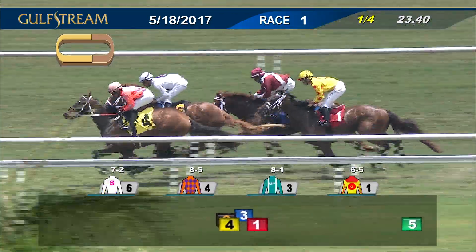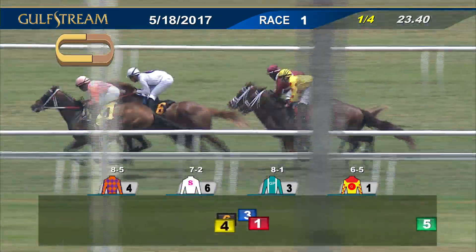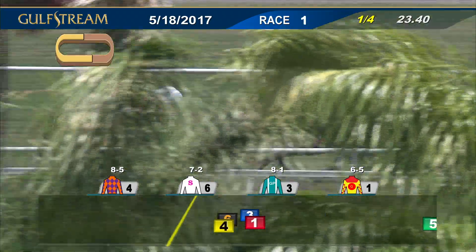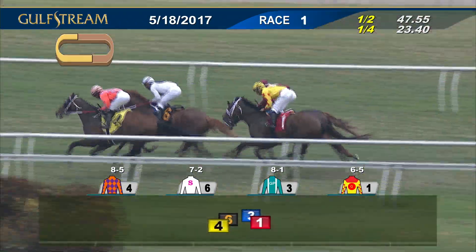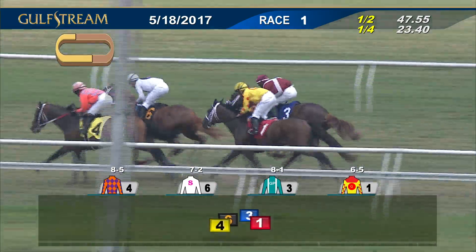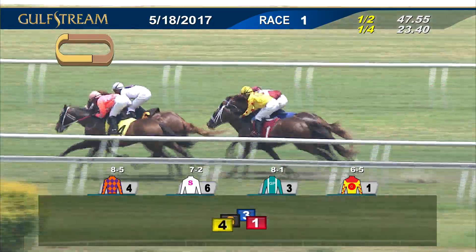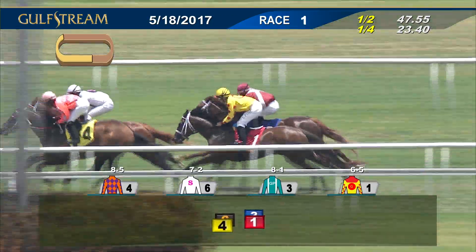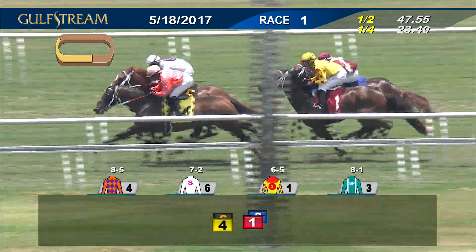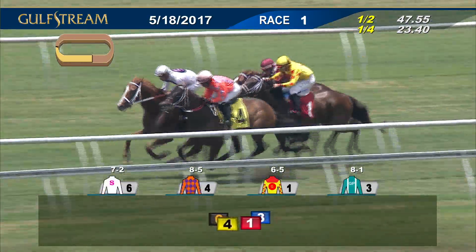Up front, I'm the Candyman is in front but only narrowly — Shiny Copper Penny keeps the pressure on in second, three wide. Seconds Over Tokyo is now third down at the inside. Moving closer is Katie's Cooper, and five back is the trailer Rulership. 47 and two for the opening half mile — a stiff enough tempo being set. As they swing to the far turn, I'm the Candyman and Shiny Copper Penny continue heads apart. Katie's Cooper looms large behind the speed, needing a way through, with Seconds Over Tokyo on her outside and five back to Rulership.